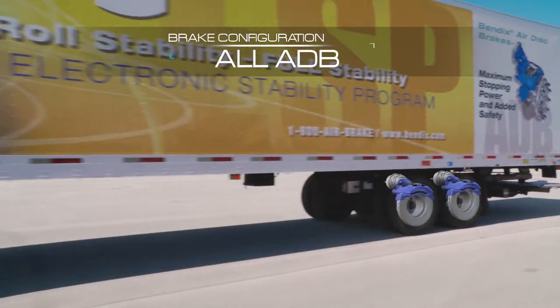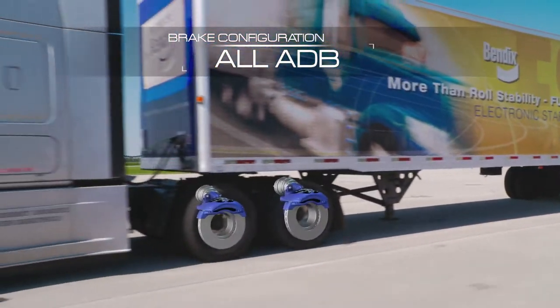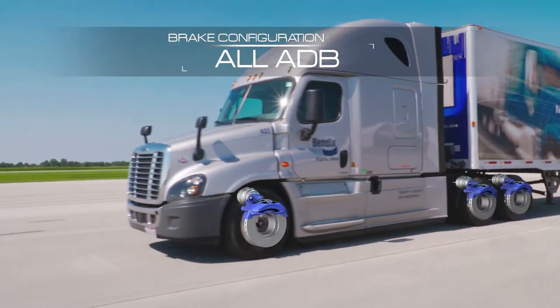Want more? Now add ADB to your trailer as well, and you'll maximize your overall stopping distance performance.